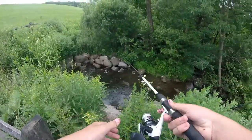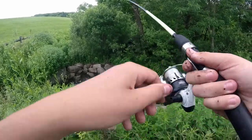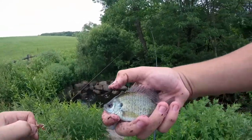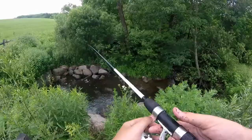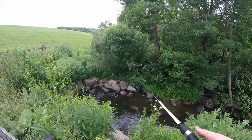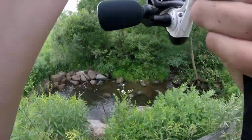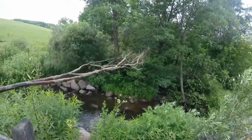There's too many bluegill here. This bluegill — oh, that's the biggest catch of the day. This is the biggest catch of the day.